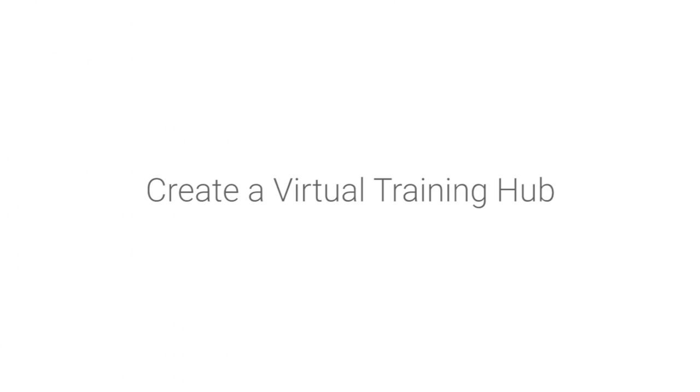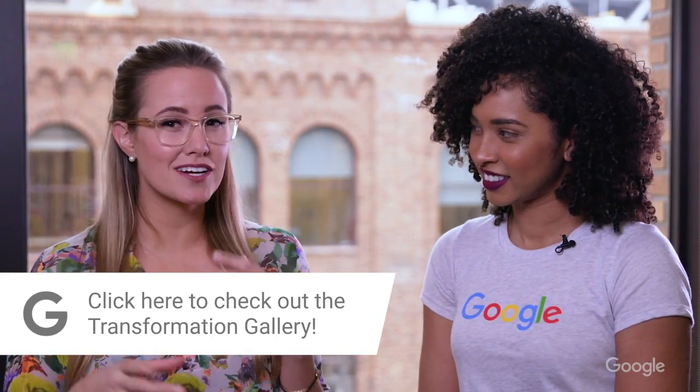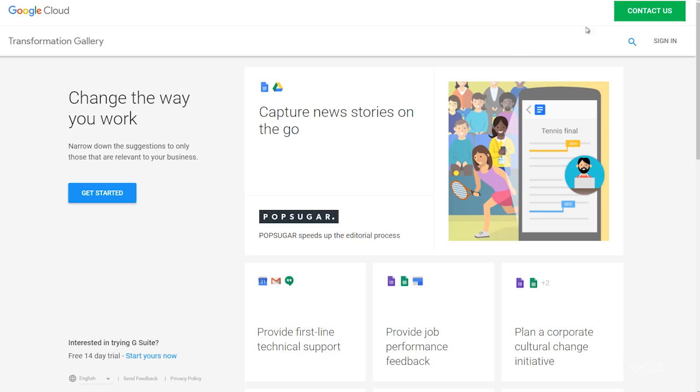Let's check it out. So in a previous episode, we used the Transformation Gallery to help Jimmy automate his time off process. But this time, we're going to use it to create a centralized training resource — a hub, if you will. Let me just search the Transformation Gallery for inspiration.